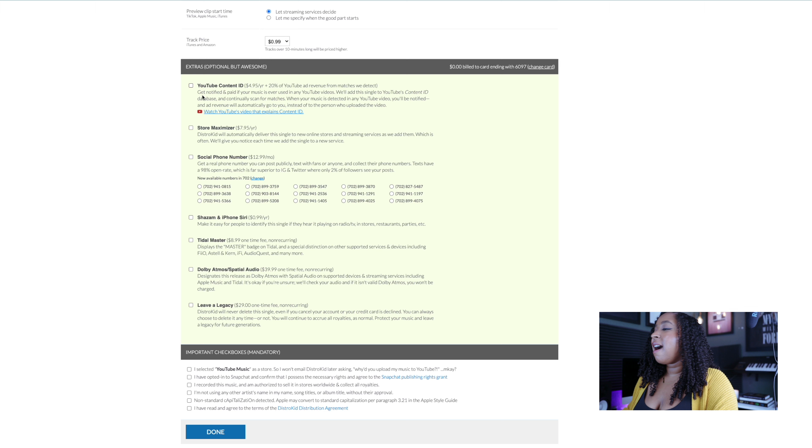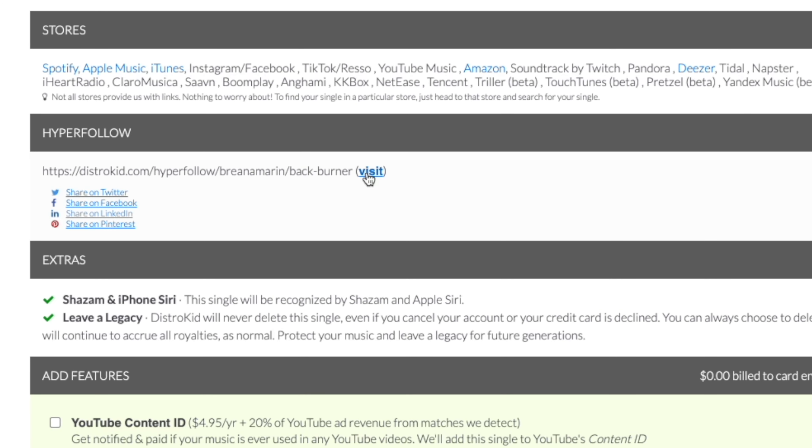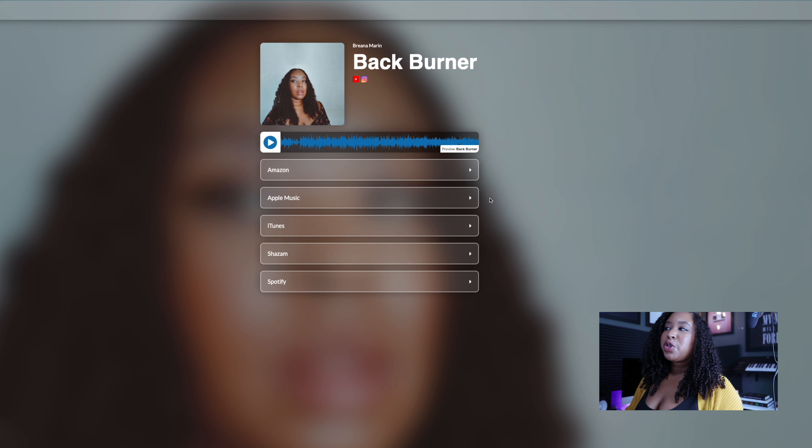Once you figure out any add-ons or extras you want to use, you scroll down, complete their mandatory checklist, click done, and your song will be sent off to the marketplaces. You'll be notified when it's official and people can find your song. After you upload, it automatically generates a Hyperfollow page where all the links for where your music is available will be populated — it's convenient to use on your social media, your website, or anywhere else you're directing people to your new songs.